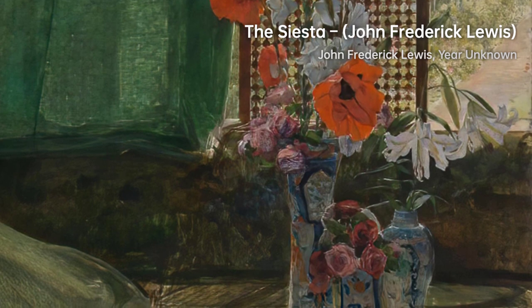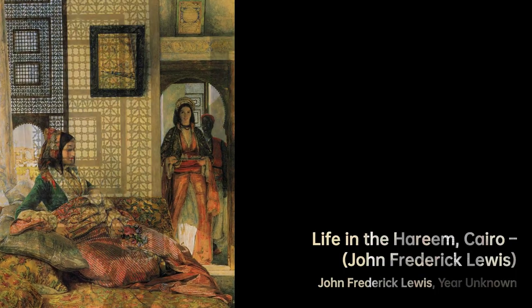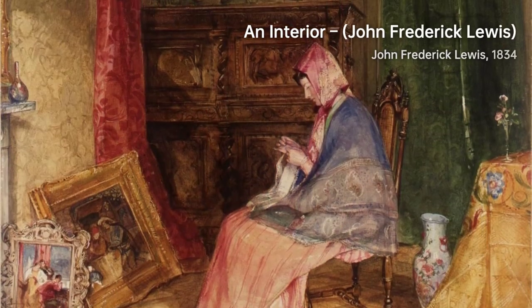Initially, Lewis focused on animal painting and incorporated animals in many of his later works. Notably, he even had a pet gazelle in Cairo, which often appeared in his paintings.